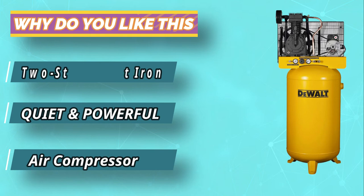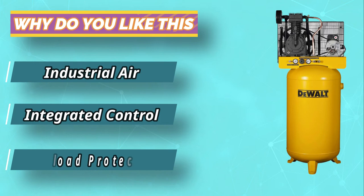Although the DeWalt DXC MV5048055 Air Compressor is expensive, it offers the best value for your money. For current prices and discounts, check the links in the description box.